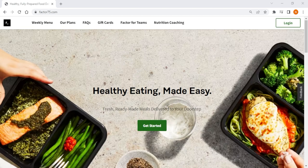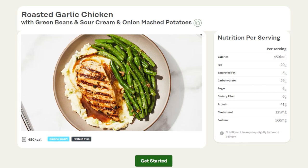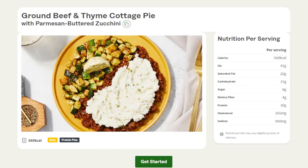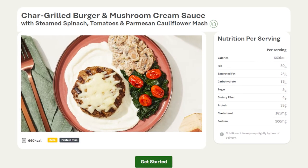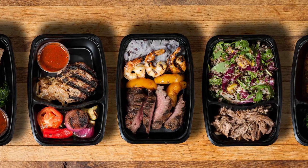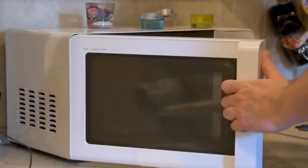And then lastly, Factor 75 is the best option if you want to save as much time as possible without sacrificing quality. Factor 75 offers a variety of healthy, pre-cooked meals that accommodate a variety of dietary preferences, including plant-based diets, which is a great option if you don't have time to cook. The meals are well-balanced, tasty, and satisfying with a wide variety to choose from. Even though it's a little pricier than the other services, you're essentially paying for the convenience of having premium meals cooked for you — all you need to do is heat them up in a microwave or oven.